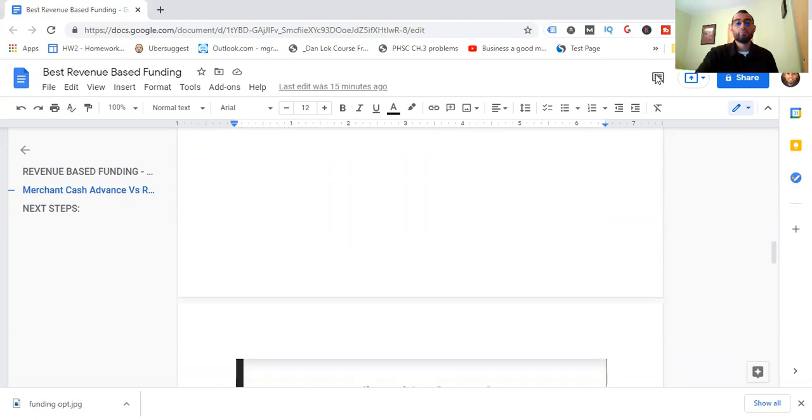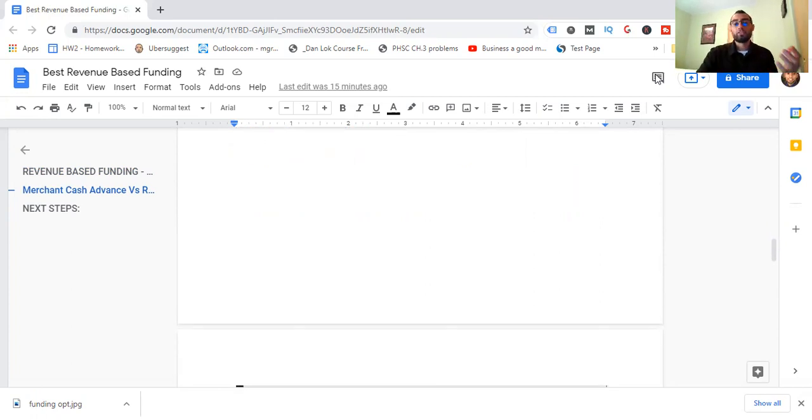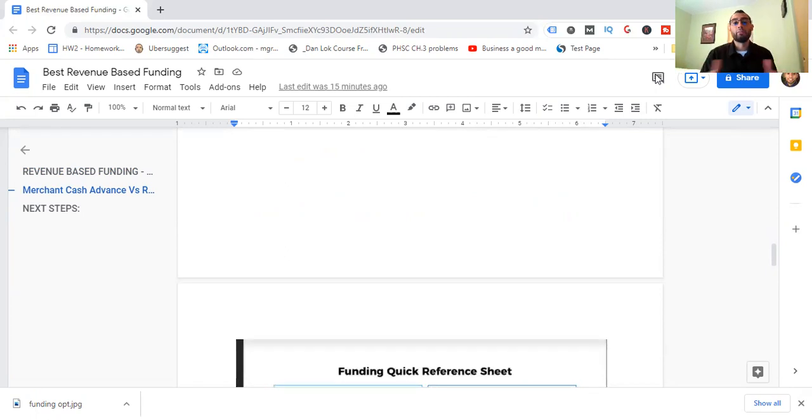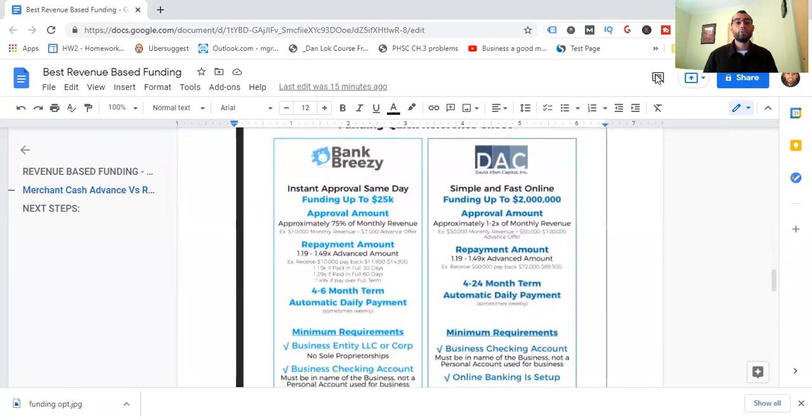Now that that's over, I'd like to show you one of the best revenue-based funding companies. With revenue-based funding, you can use the term advance or cash advance — that's partially appropriate, but it's not exactly a merchant's cash advance by definition. It's more traditional, more of a hybrid. One of the best ways to get revenue-based funding is through two different programs.